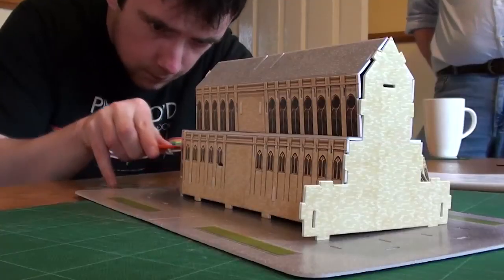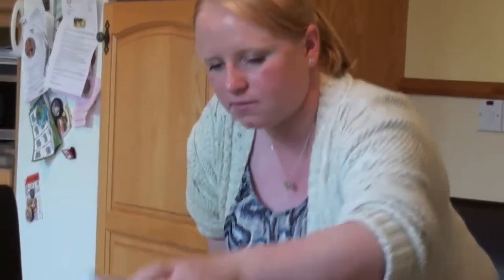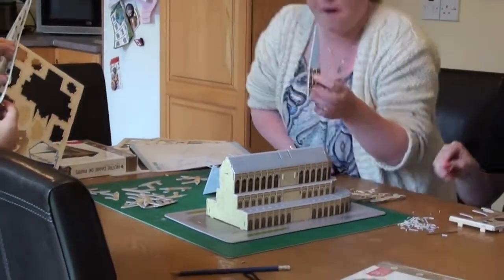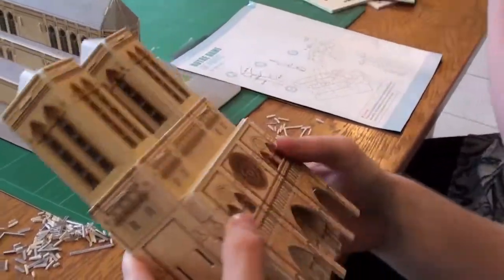Basically some parts weren't fitting. We had to actually cut some of the bits to try and make them fit. Then we found there were parts that were duplicates of other bits of the model. At one stage Aidan and I couldn't find any numbers on the model so we had to make it up.